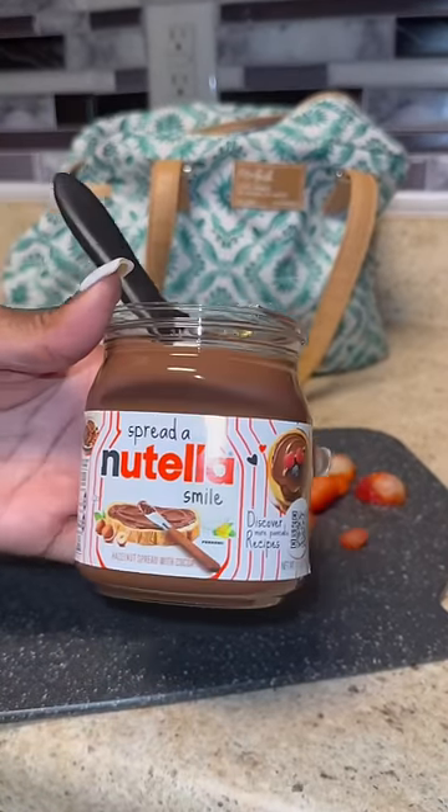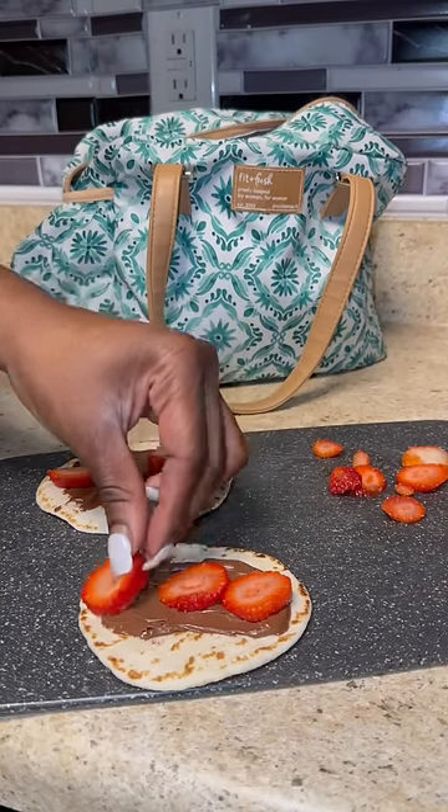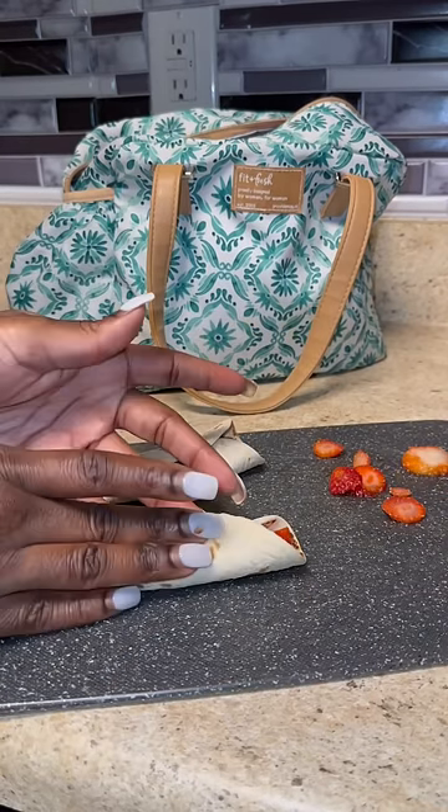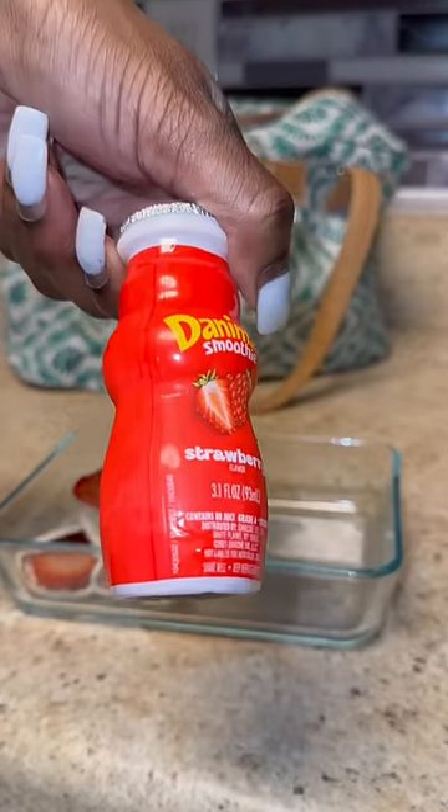Now y'all remember this — last year it was her favorite snack. We took the sweet Hawaiian tortilla wraps, put a little honey spread on it and a little Nutella on it. Put some strawberries on top, and don't worry, she knows the toothpicks are in there.